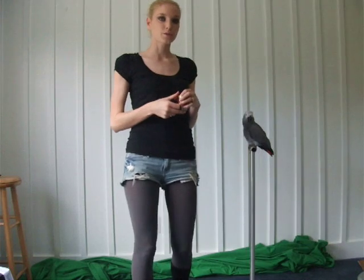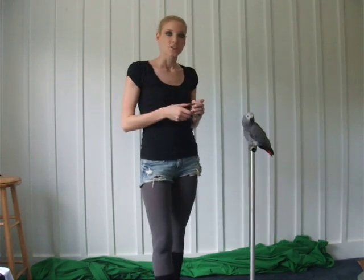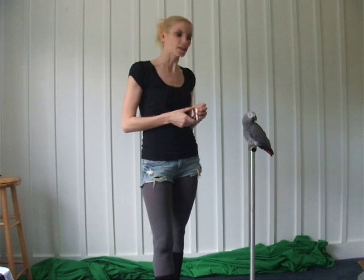Alright, so I'm going to explain how to start clicker training your bird. This is my African Grey, Cressy. She does not clicker train, so she does not know what is going on.